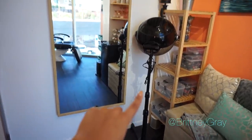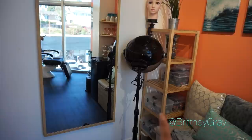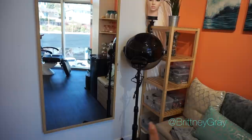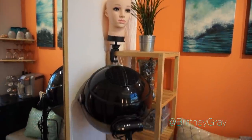I got this shelving unit from IKEA as well, and in these little boxes is where I store all of my makeup, sorted by eyes, lips, face, etc. I got this mannequin head from Amazon to work on wigs.